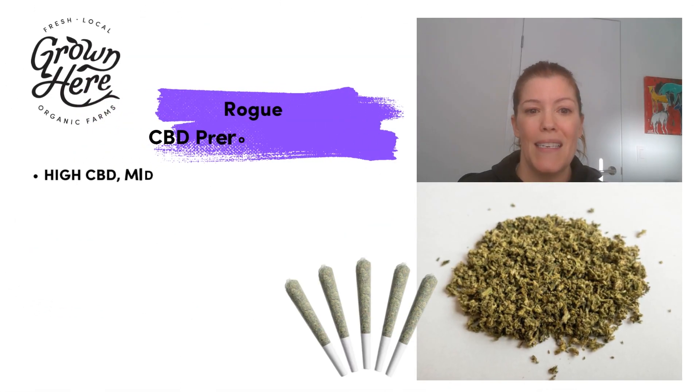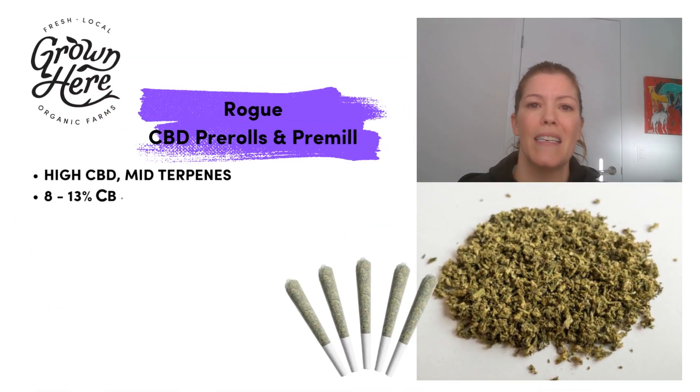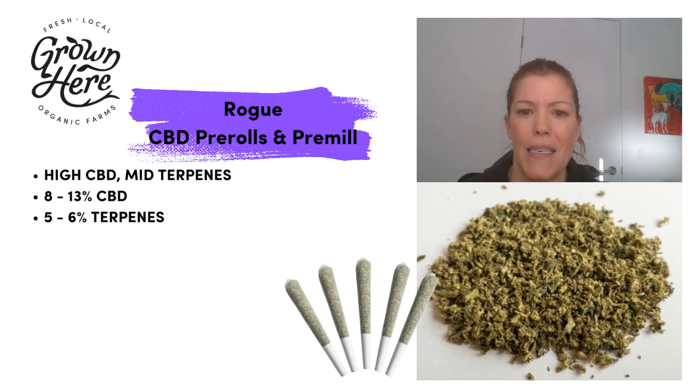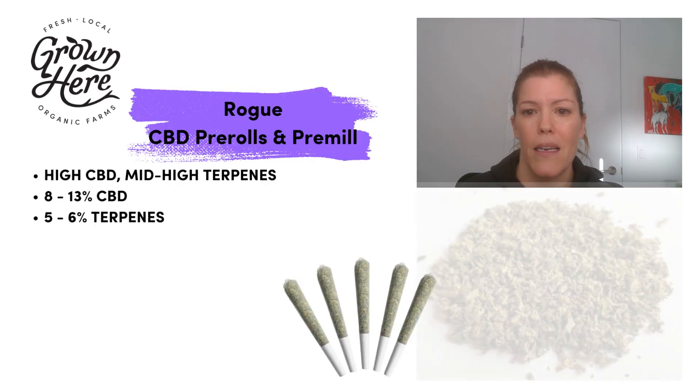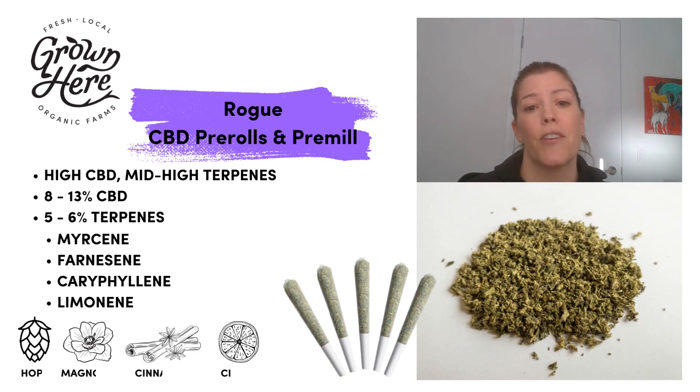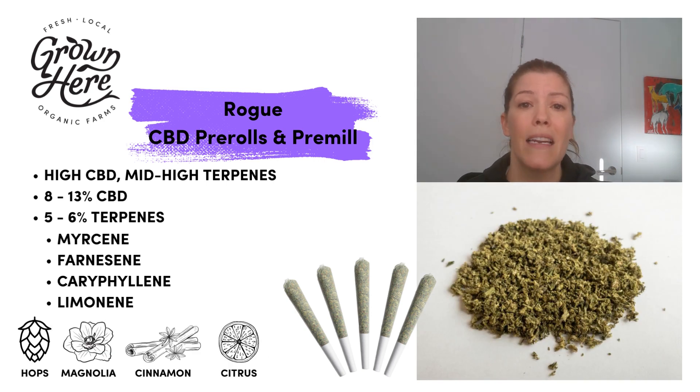Our Rogue CBD flour is a high CBD mid-level terpene flour — 8 to 13% CBD, 5 to 6% terpenes. Terpenes are myrcene, farnacene, caryophyllene, and limonene dominant, which is flavors of hops, magnolia, cinnamon, and citrus.